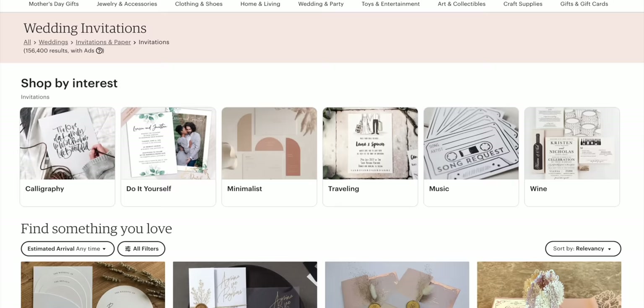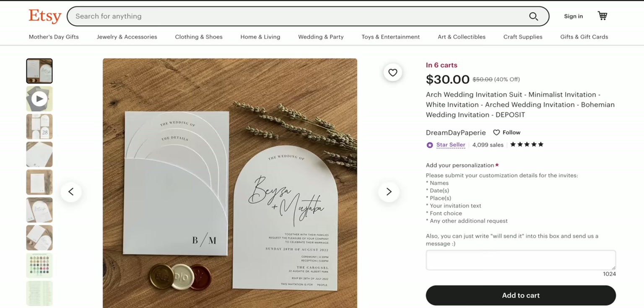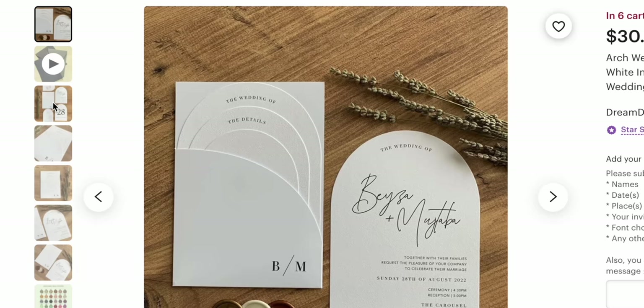With all that being said, there are Etsy stores out there that have never run ads before, and they're still really successful with a ton of sales. This is because their listings are optimized, their product images look really good, and overall, the product they're selling is just a good product. You don't have to run ads to be successful on Etsy at all. If you have extra money laying around and just want to spend it on ads to make your shop grow faster, then go for it.